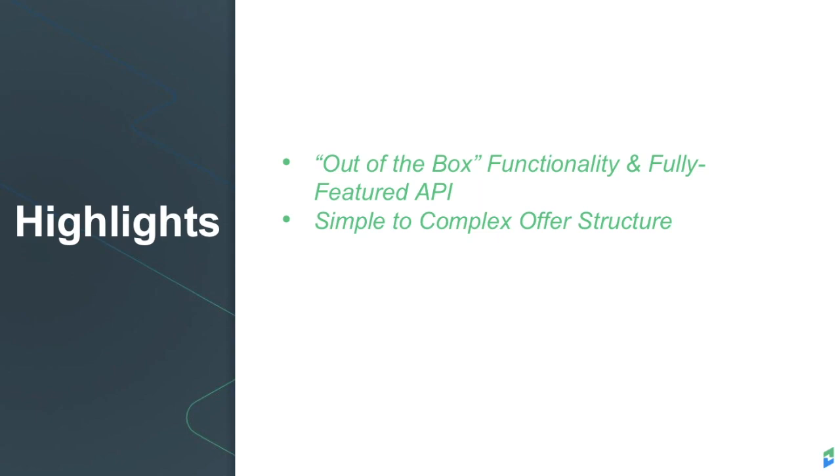Highlights of the Chargify platform include out-of-the-box functionality as well as integration with our fully-featured API. We support pricing models ranging from a simple monthly recurring charge to a more complex quarterly product with a free trial, an upfront fee, usage charges, occasional one-time payments with different discounts, taxes, and more.